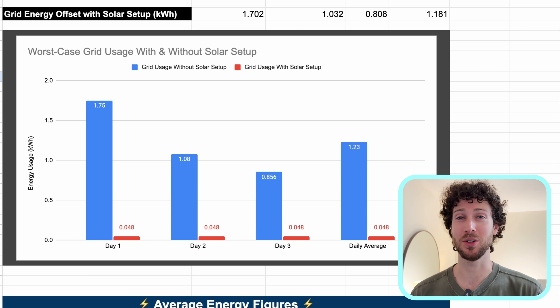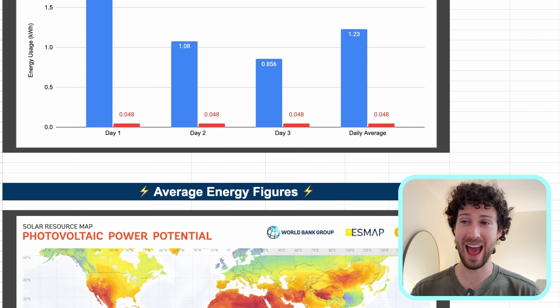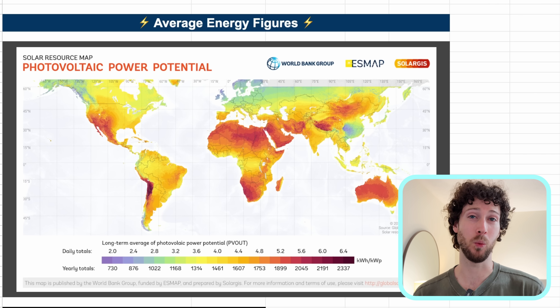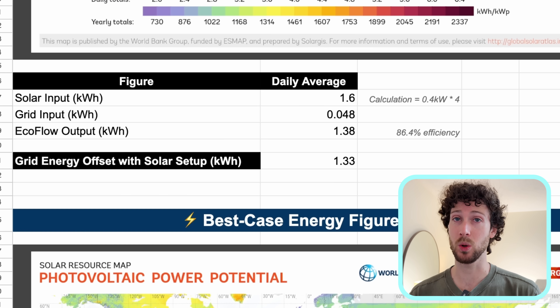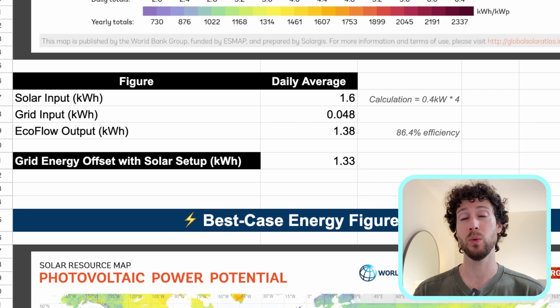Looking at the graph, the blue bars show what my grid usage would have been without the solar setup and the red bars show my grid usage with it — a huge reduction each day. For the average scenario, I'm using a daily solar potential of 4 kilowatt hours per kilowatt, meaning if you have 1 kW of solar panels you'd collect 4 kWh on an average day. That applies to places in yellow and light orange on the map — northern and eastern US, southern Europe, India, most of South America — giving an average solar input of 1.6 kWh per day and 1.33 kWh of grid energy offset per day.